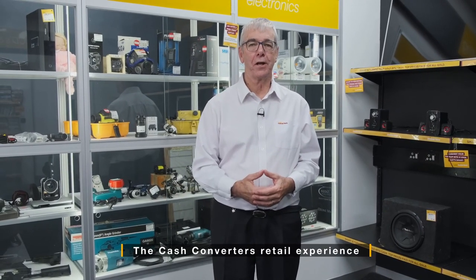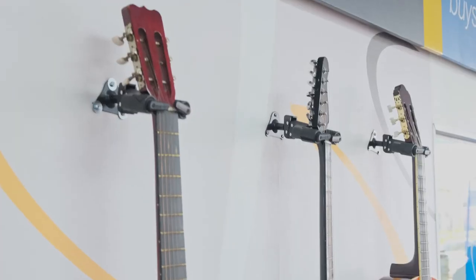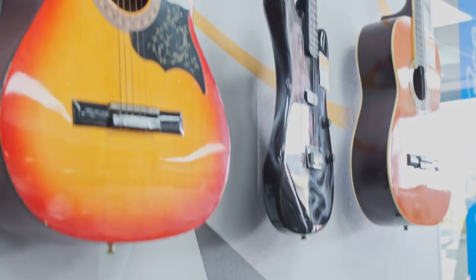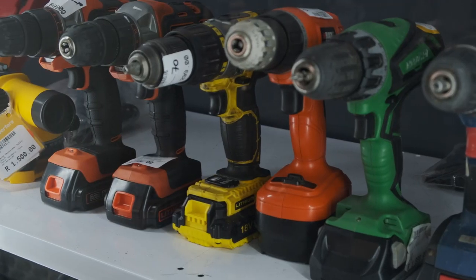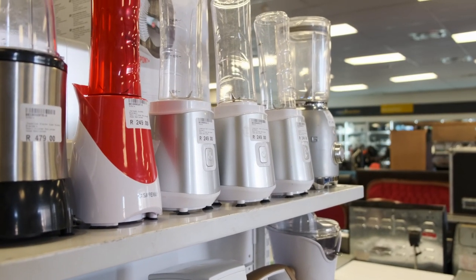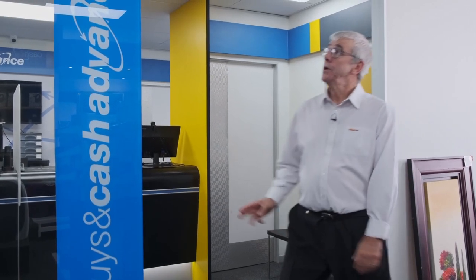Part of the Cash Converters unique selling point is that the store does not look like a secondhand dealer. It's professionally shop-fitted and professionally merchandised, and the quality of product is good. This is dramatically different to how you would perceive a traditional secondhand store. What we're trying to do is mainstream these stores next to any other retailer, where our customers can feel comfortable to buy, sell, and loan cash.